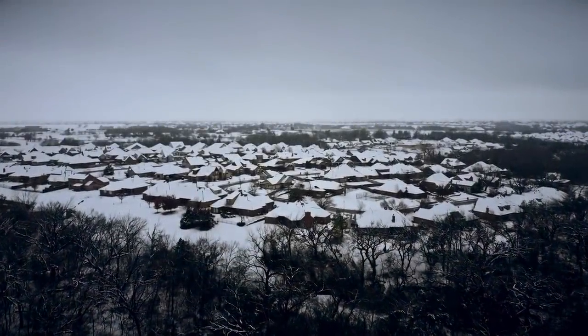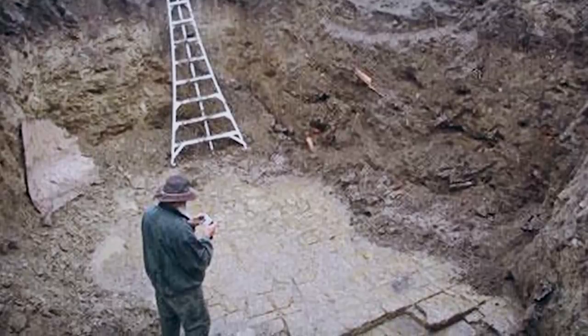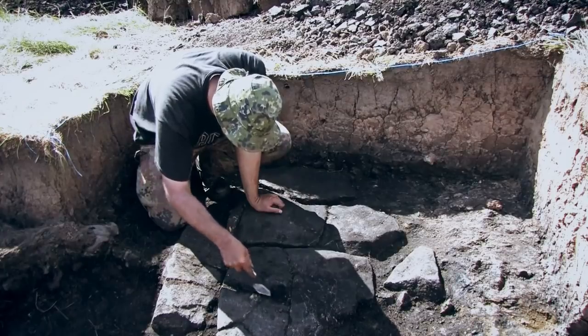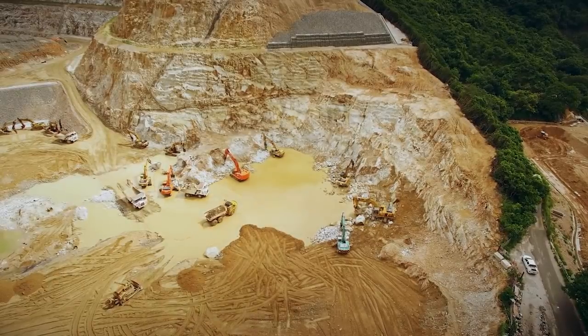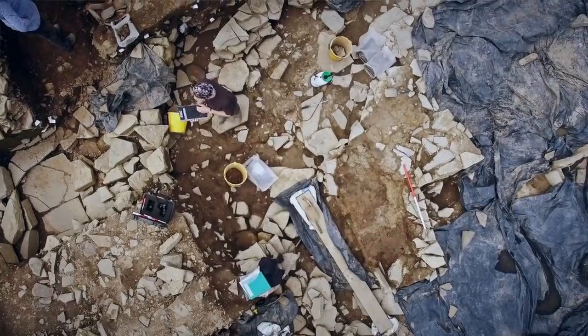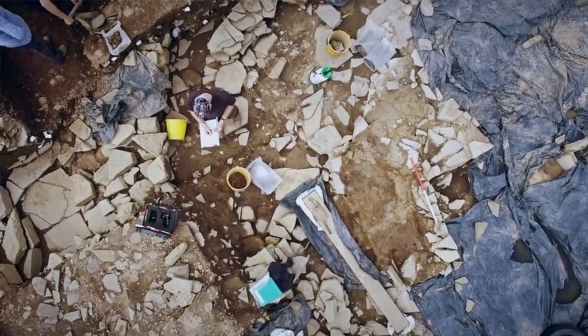Could a mosaic floor in Edmond, Oklahoma rewrite the history of North America? The floor, discovered in 1969, is peppered with holes that archaeologists have interpreted as post holes into which wooden beams would once have been inserted. It was originally found by construction workers, but it wasn't until professional archaeologists arrived that the mystery truly began.